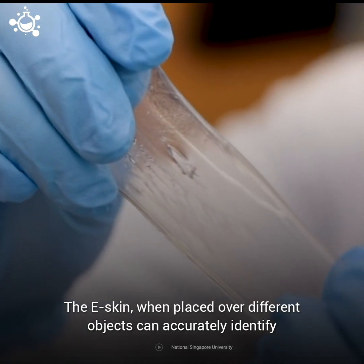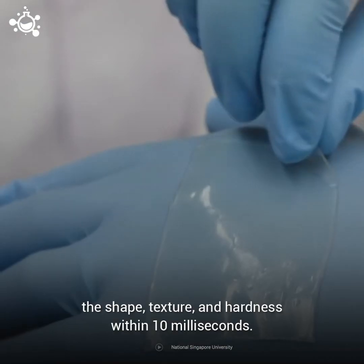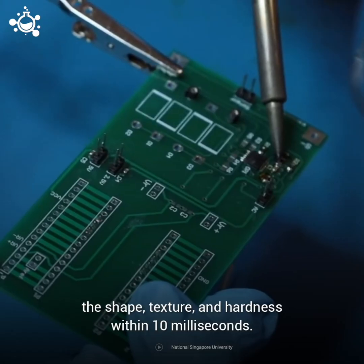The eSkin, when placed over different objects, can accurately identify the shape, texture, and hardness within 10 milliseconds.